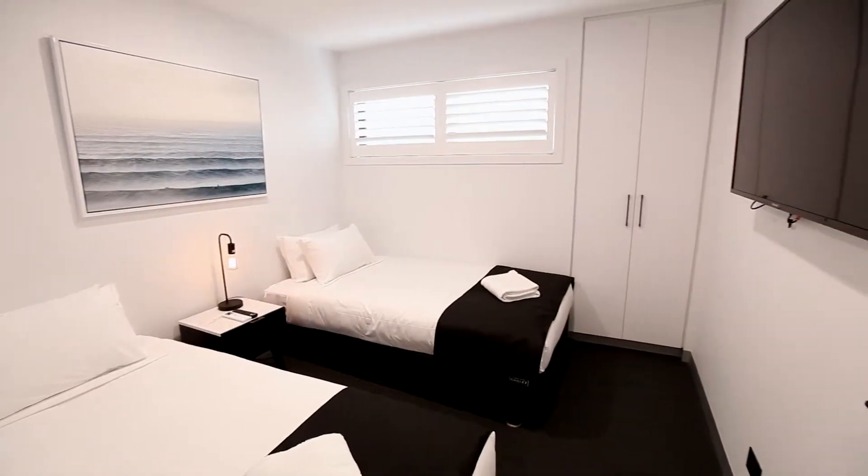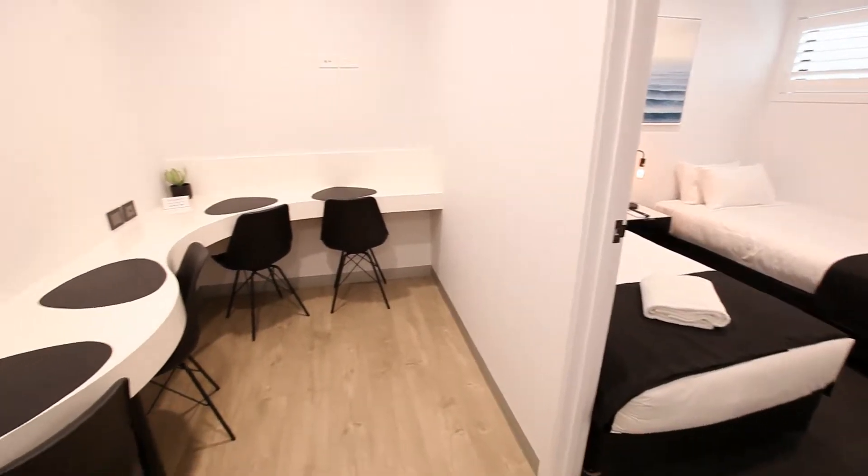Larger suites are also available for those wanting to enjoy a family vacation in style.